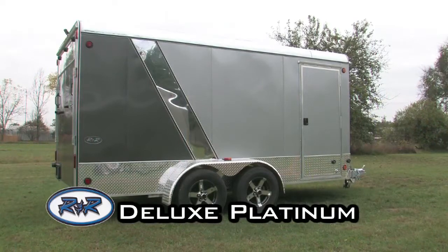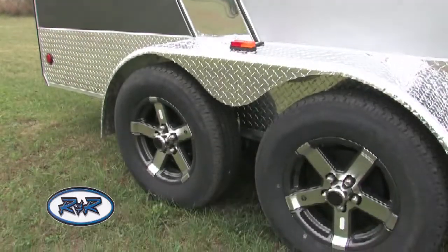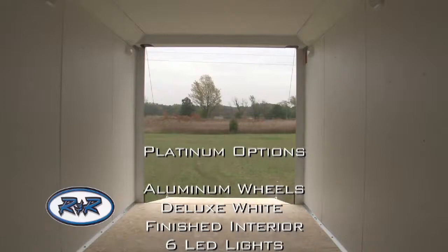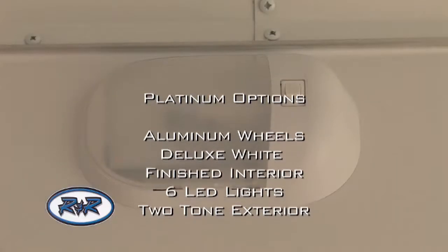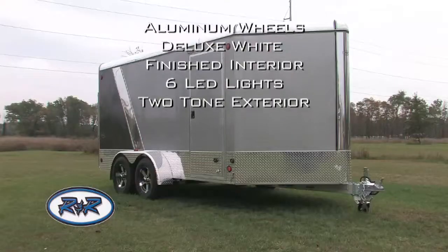The new Platinum Package adds even more style and design to this trailer, making it stand out above the rest. Check out these great options that come standard on the new Platinum Package: aluminum wheels, deluxe white finished interior, six LED interior lights, and two-tone exterior with side stripe.